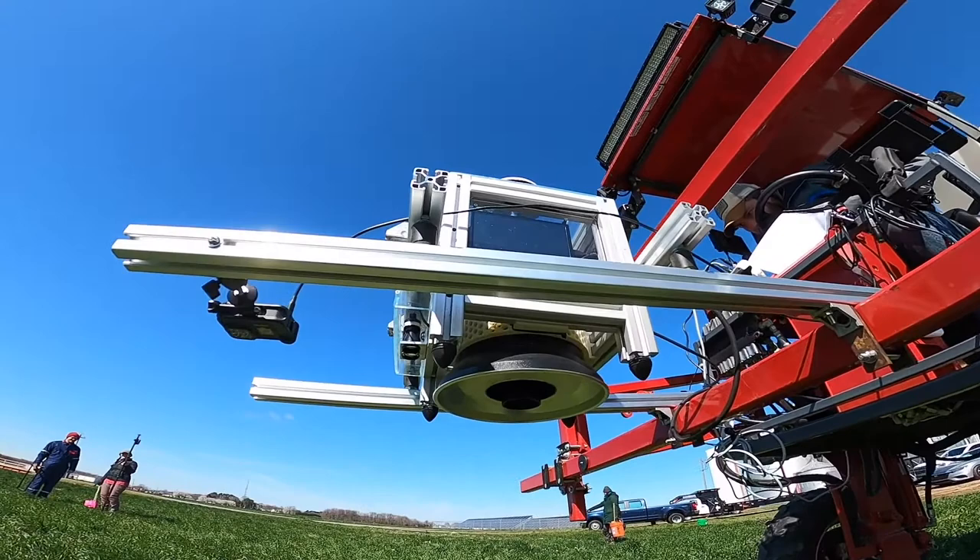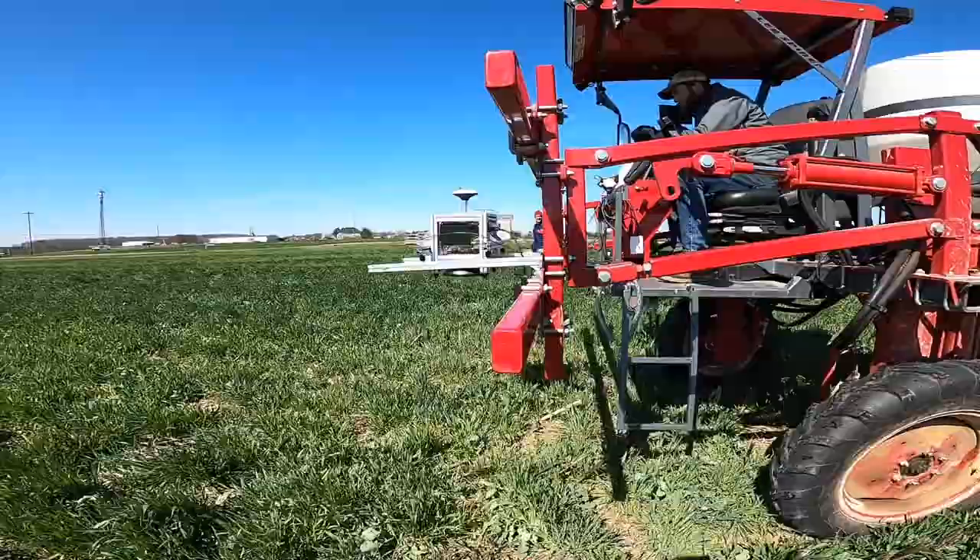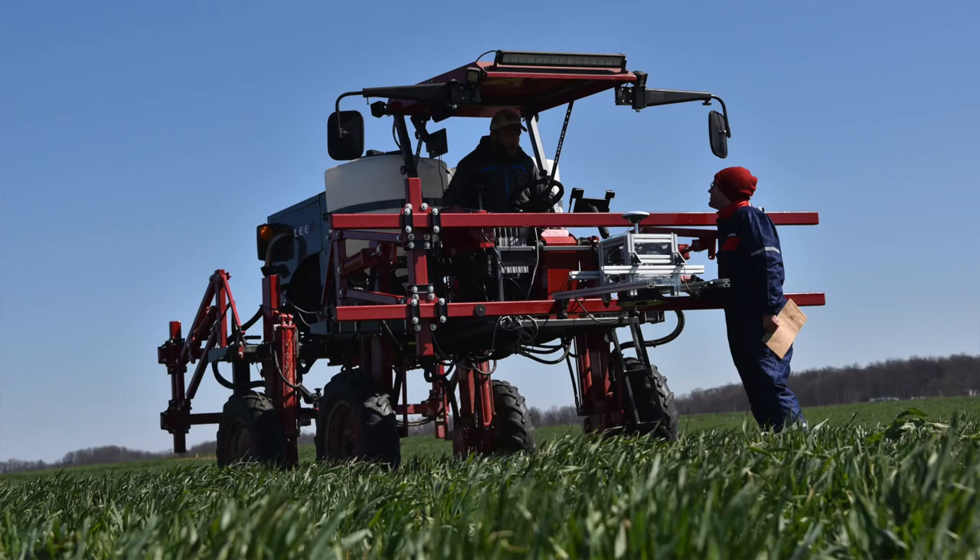We have multiple crops seeded together and we want to capture that on images and then identify the crops in those images to find out how the crops are competing. We're training an artificial intelligence model to do that for us.